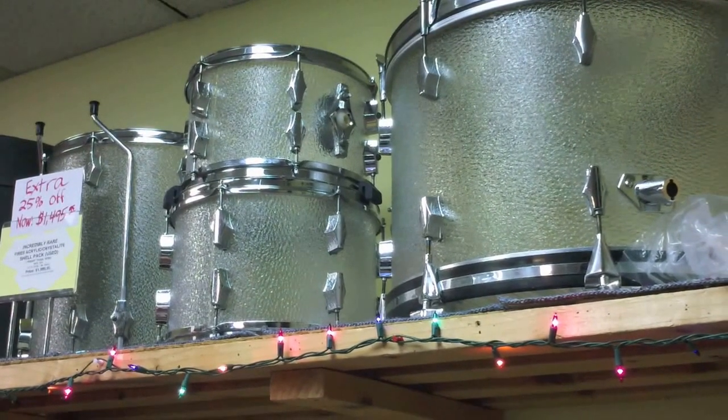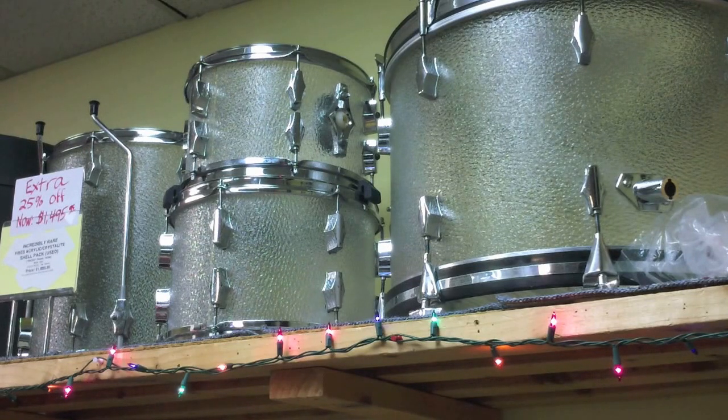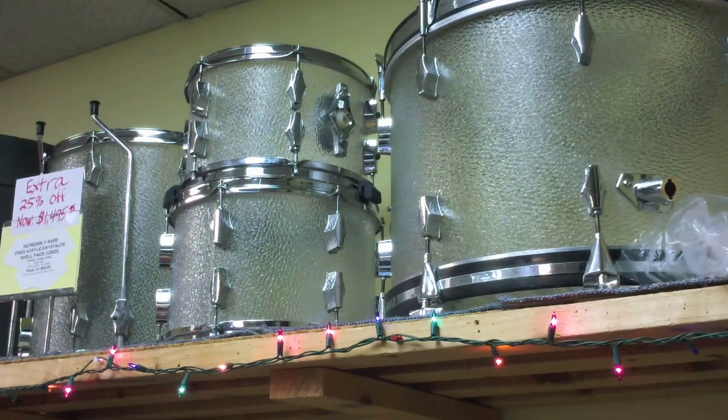One of the more unusual sets in the store is this Fives Acrylic Crystallite Shell Pack. There's no snare with it, but it does have two toms, a floor tom, and a bass drum — standard 12, 13, 16, 22. There's really not a lot of this particular frost finish available. We've only found one other out there that was owned by Trey Kuhl of Green Day. So this is a remarkably rare drum set, and it does have the mounting hardware for it.